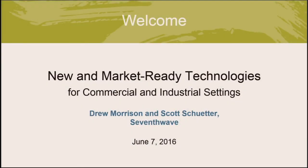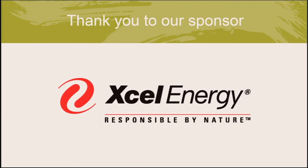Welcome to our webinar on new and market-ready technologies for commercial and industrial settings. We're so happy to see you online with us today. My name is Andrea and I'll be moderating today's session. First, I'd like to thank Accel Energy for making today's webinar possible. We are extremely grateful for their generous support of our online education.